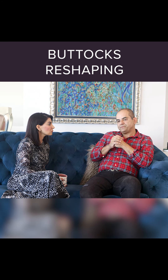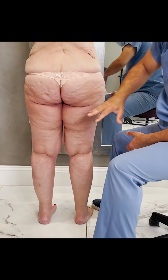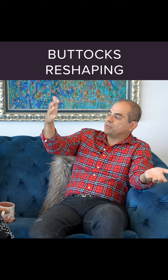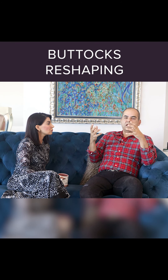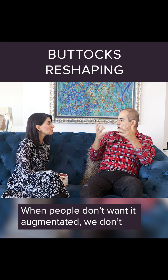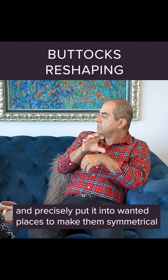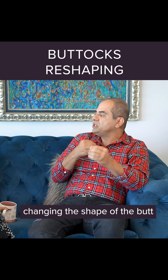Let's start with buttock reshaping. People come and say 'I don't like the dents in my butt.' When you really look at the butt, you see one side is smaller, one is bigger, one is fuller down here, one has a depression on the side, one has been over-liposuctioned with dimples. There's a lot that goes on with the butt in terms of shape. When people don't want it augmented, we take fat from unwanted places and precisely put it into wanted places to make them symmetrical.